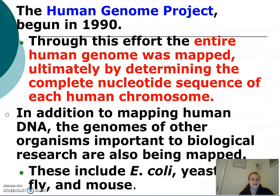What came from the Human Genome Project was a map of the entire human genome, which was ultimately determined by discovering the complete nucleotide sequence of each human chromosome.